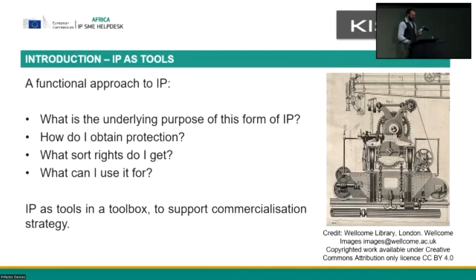The approach that I like to take is a functional one. What is the underlying purpose of this form of IP? What is it supposed to do? How do I obtain protection — how do I go about getting these rights that IP provides? What sort of protection do I get? And crucially, what can I use it for? What are the strategies I can employ with the IP that I have?